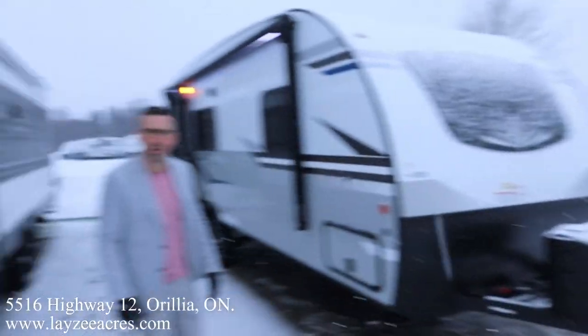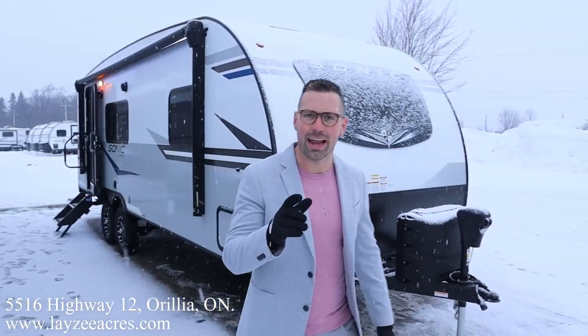We really appreciate you watching. We're really excited about the new Sonic today — it's the first time we've had a brand new 2022 and it's sweet inside and outside. If you could please hit the like button, the subscribe button, and that notification button. We're also now on Instagram and TikTok, so follow us along there.